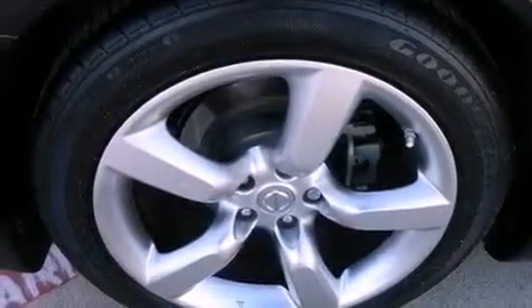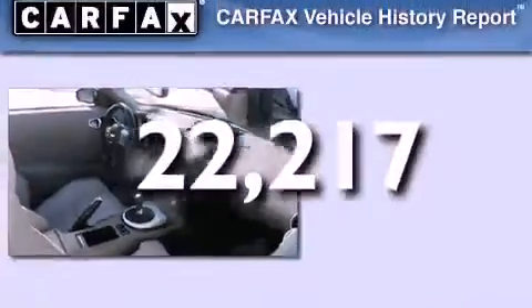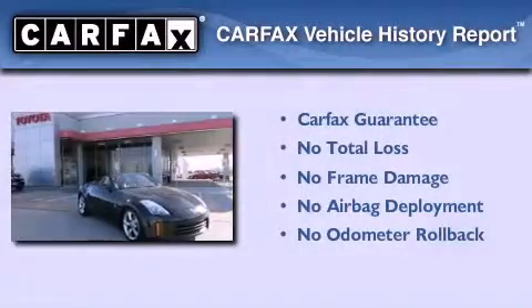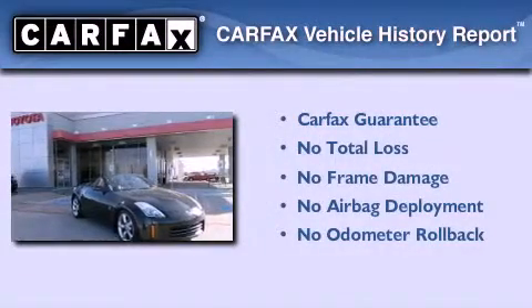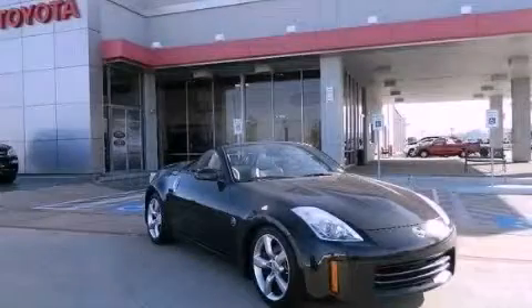Additional features include an engine immobilizer theft deterrent system, rear impact crumple zones, heated side view mirrors, and this vehicle has less than 23,000 miles. Not to mention that this car qualifies for the Carfax Buy Back Guarantee. Please call today to reserve this vehicle for a test drive.